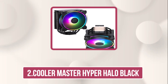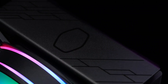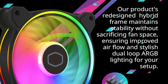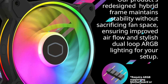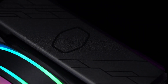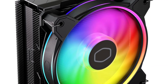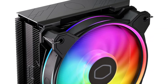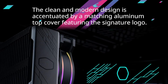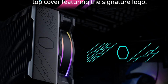Starting with the Cooler Master Hyper Halo Black. This newly revamped cooler combines sleek minimalism with powerful performance. Its jet black design adds a modern edge while maintaining a clean, understated look. Equipped with 4 heat pipes and a copper base, it delivers reliable thermal performance, perfect for AMD R7 and Intel i7 CPUs. The MF120 Halo-Squared fan offers optimized airflow with a wide PWM speed range of 690–1800 RPM, ensuring efficient cooling with minimal noise.